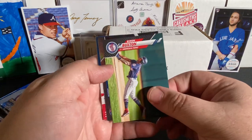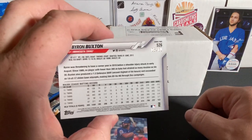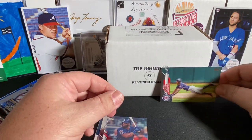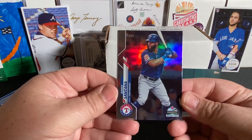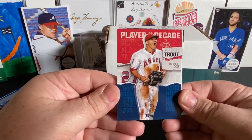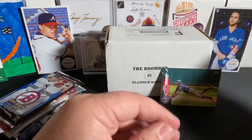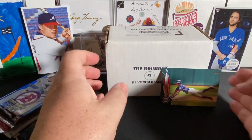We got a black Byron Buxton! That is going to be out of, I believe, 69. We got an 18 of 69 black parallel of Byron Buxton — that is pretty cool. We have a rainbow foil of Danny Santana, a player of the decade Mike Trout, Robinson Cano throwback, and a Topps 20-30 Francisco Lindor. Not a bad pack to get the parallel — I'll take that.